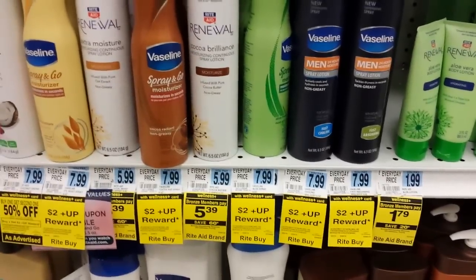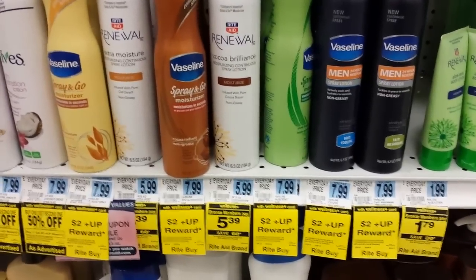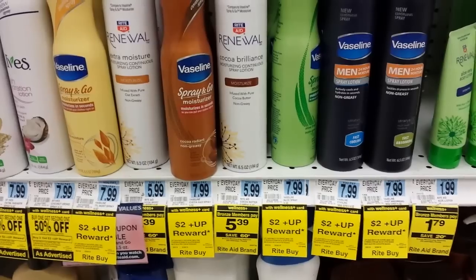Hey everybody, it's Michelle with Michelle's Frugal Living. Thanks for watching my videos, welcome to my new subscribers. I just want to show you some more monthly up reward deals here at Rite Aid — these are from March.